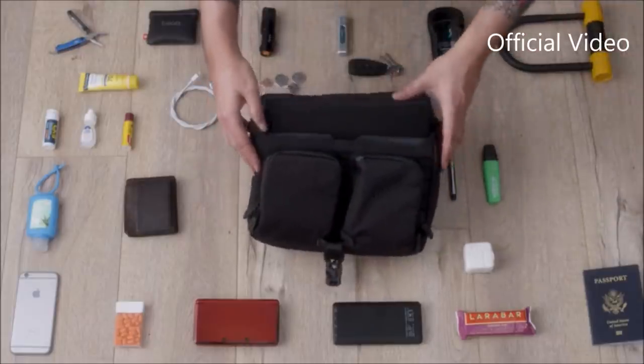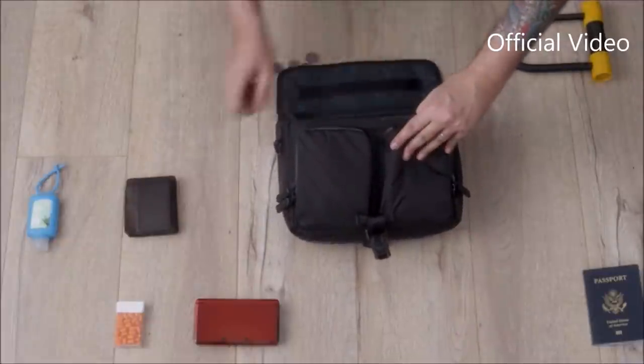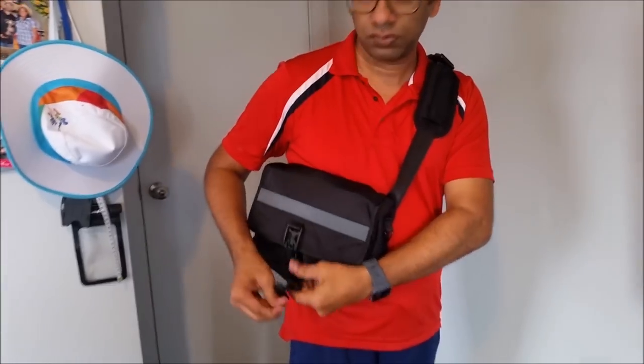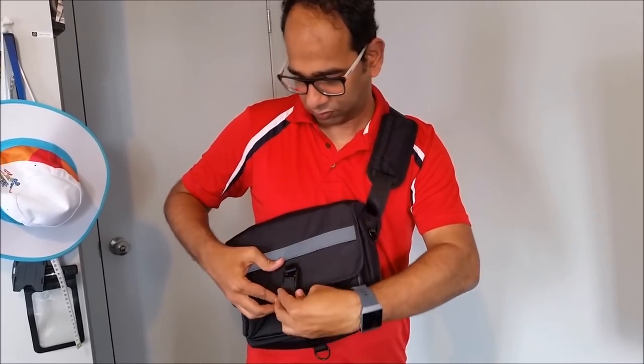Let's speed it up a bit to show what else you can fit inside the main compartment. It's water resistant and looks great. If you're thinking of getting something different and ditching the bulky backpacks for your daily commute or for travel, this is the accessory you need to get.